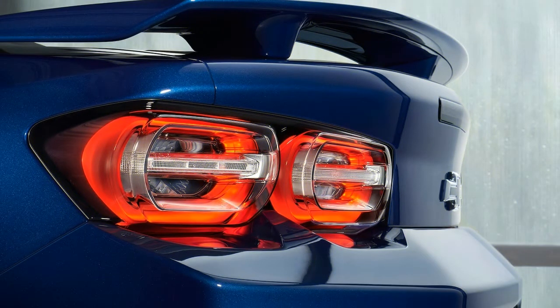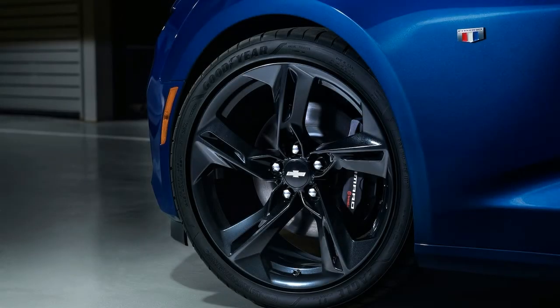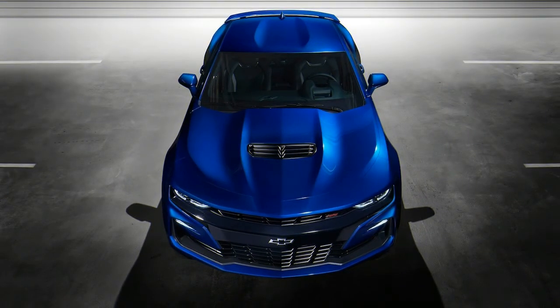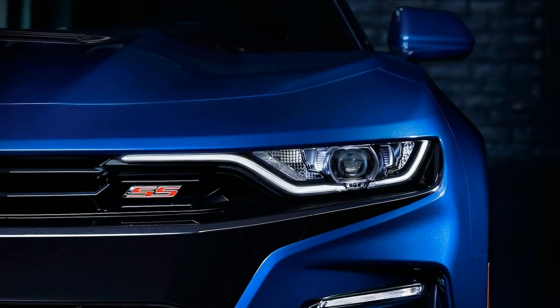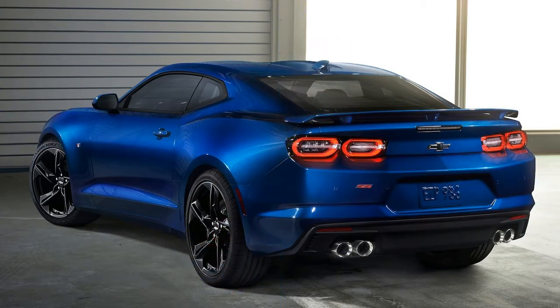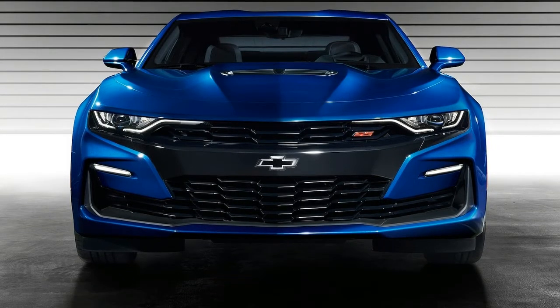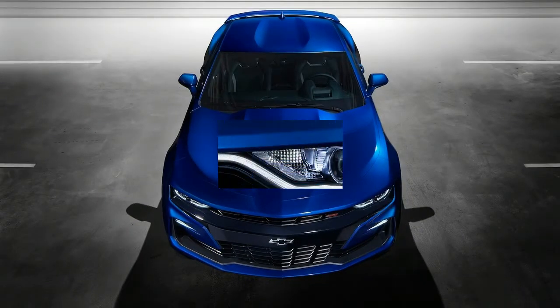The turbo 1LE receives the familiar FE3 suspension that includes specially tuned dampers, stiffer rear cradle mounts, rear toe links with cross-axis ball joints, and larger diameter front and rear stabilizer bars. The package also gets a staggered set of summer-only tires sized 245/40R20 front and 275/35R20 rear, and Brembo brakes with low metallic performance pads. Inside, the turbo 1LE has a standard flat-bottom steering wheel wrapped in suede and has the option of Recaro sport seats.